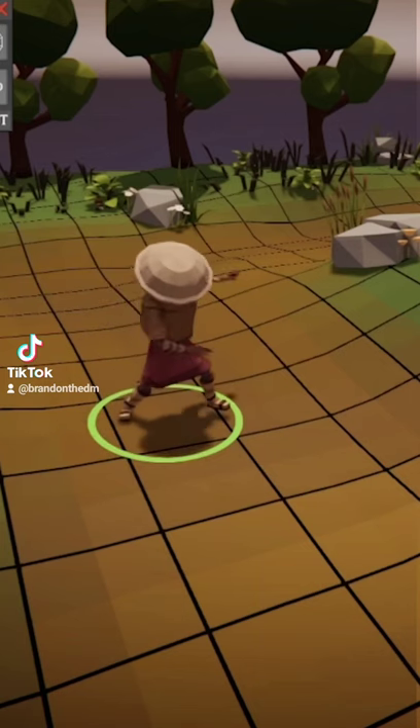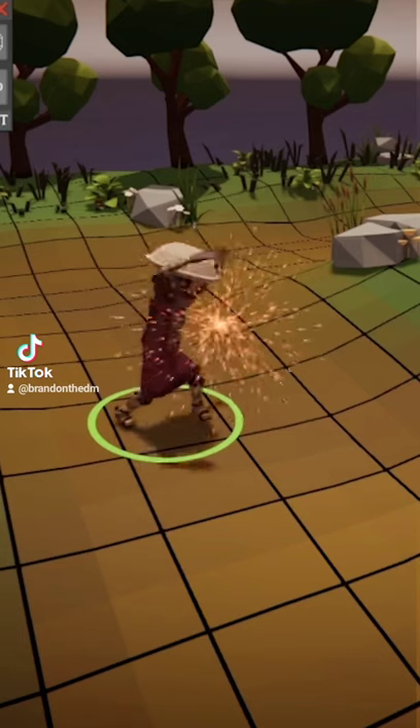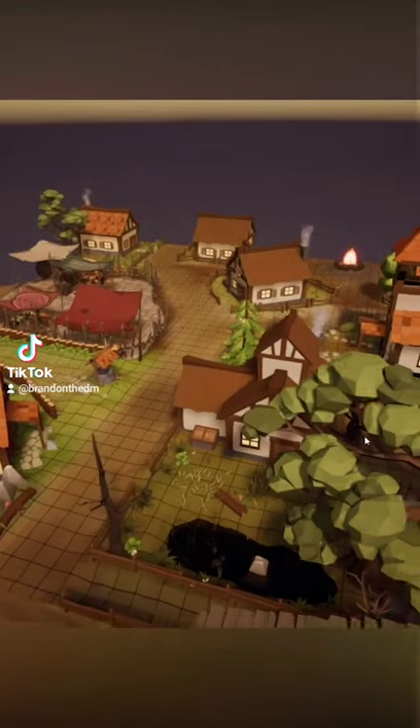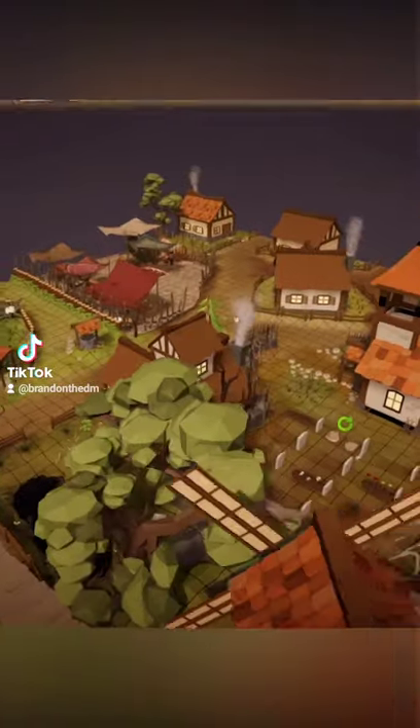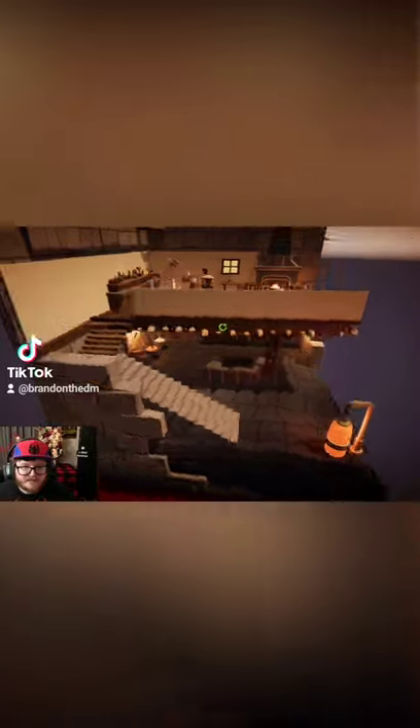Despite it being brand new and still in alpha phase, there are a lot of features you can already use. Interactive NPCs that you and your players can both control, a lot of pre-generated maps you can look at to get inspiration. For example, this town and this tavern are gorgeous.